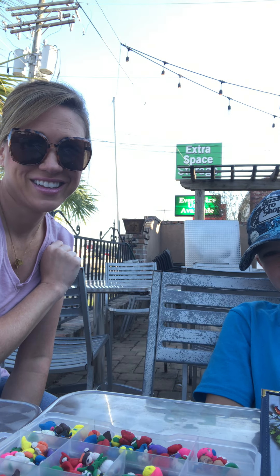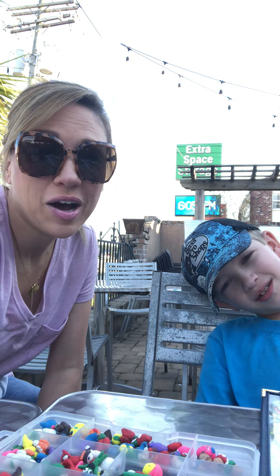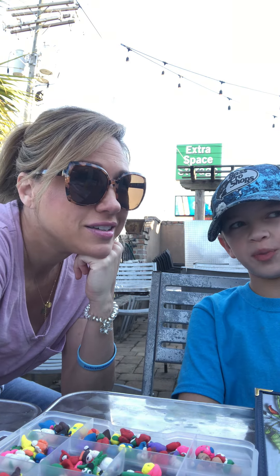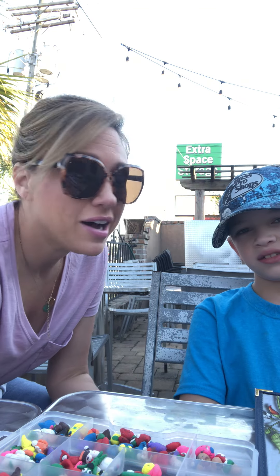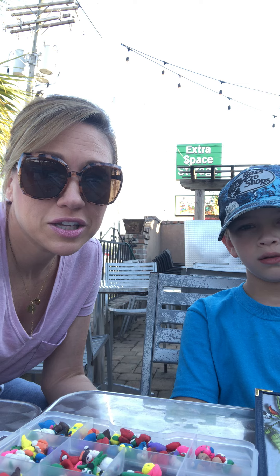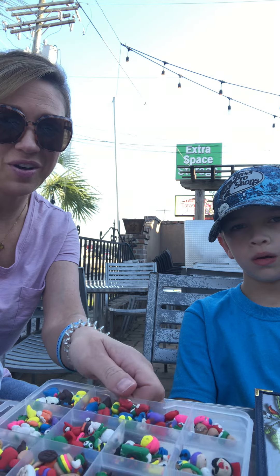Hey guys, this is Mama Bear Daily. Today I'm going to be showing you my playthings right here that I baked. It's probably a little loud out here because we're at a Mexican restaurant. They have a band over there. So we're about to meet some friends here, Miss Monique and Abagirl, and while we're waiting, Blake just wanted to show y'all what he has been up to and what he's got going on in here.